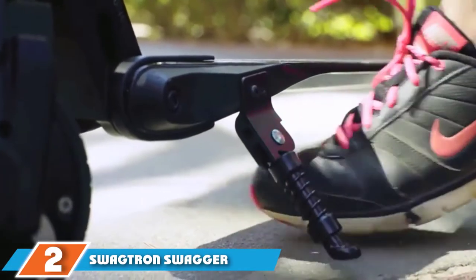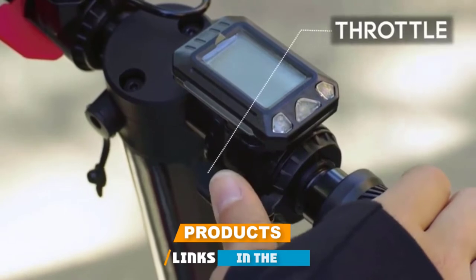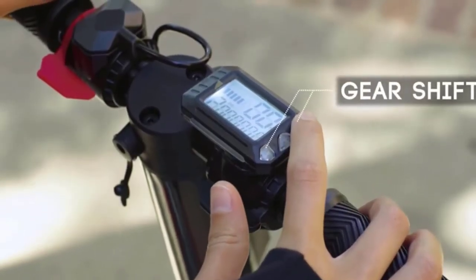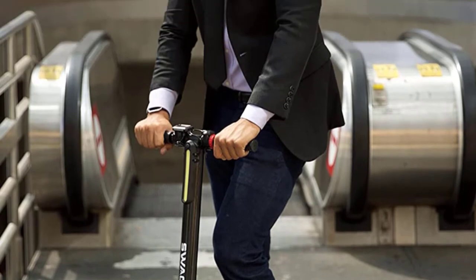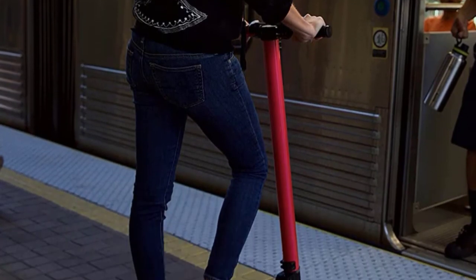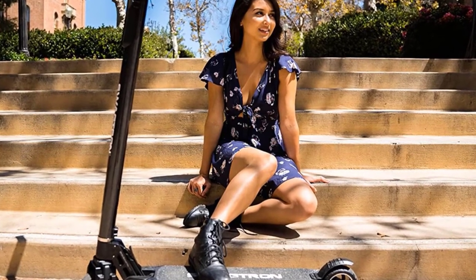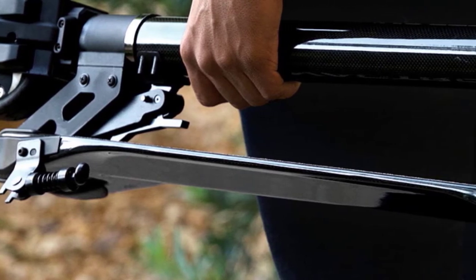Moving on to number two: the Swagatron Swagger SG-1 High Speed Adult Electric Scooter. We couldn't review the best adult scooters without throwing an electric scooter into the mix, and here it is. When it comes to performance, there's a not-so-subtle clue in the name. This deceptively innocent-looking scooter is one fast mover, with a 250-watt motor that can boost this e-scooter to a max speed of 15 mph for a range of 4–15 miles, 100% electric with zero emissions. Its carbon fiber frame is surprisingly strong, handling a rider up to 250 pounds with ease and no loss in performance.